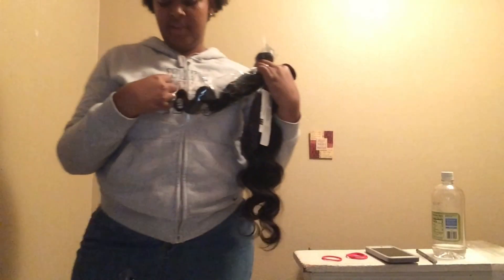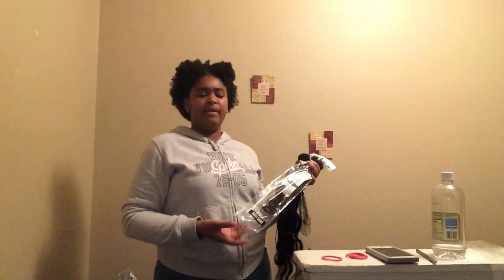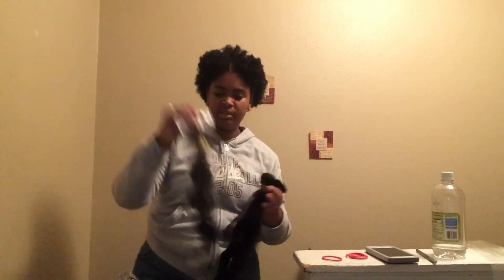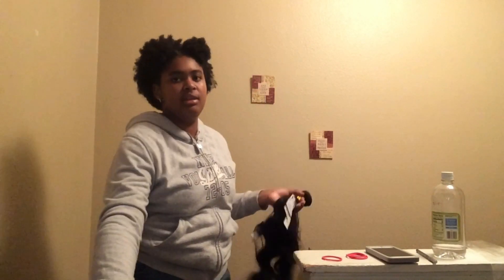I also wanted to advise you all: when you get your hair, I think you should clean it. I ordered the hair and when I got it, it was $81 and some change, but I think that's because the hair was already on sale — they were having a tax return sale or something. And when you go on AliExpress and you put things in your cart, it says 'get coupons,' so there you have it.